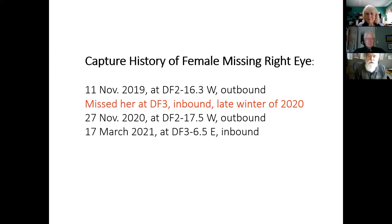First one: capture history of the female missing her right eye. We first got her on the 11th of November 2019 — outbound on the western fence heading east. We missed her the following spring. Then we got her outbound again on the 27th of November 2020, and then in March of last year. When they're outbound they're very skinny; when heading back to the outcrop they've been feeding in the leaf litter for several months and are fat.